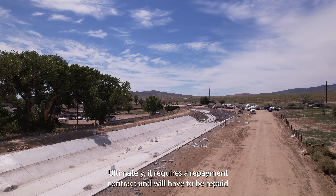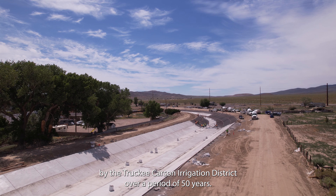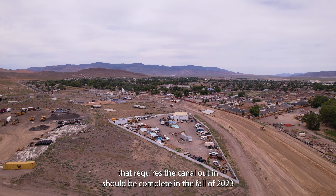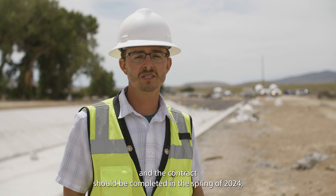Ultimately it requires a repayment contract and will have to be repaid by the Truckee Carson Irrigation District over a period of 50 years. The project is anticipated to have the water work requiring the canal outage complete in fall of 2023, and the contract should be completed in the spring of 2024.